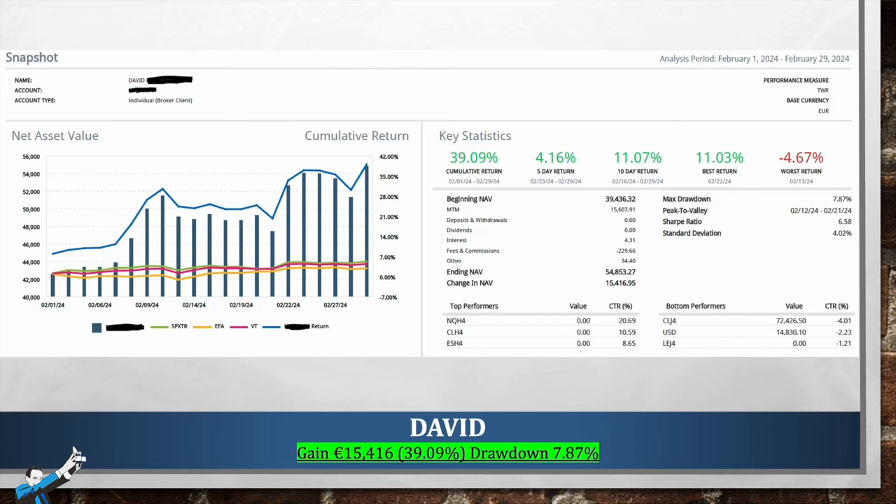In February, David managed to earn €15,416, which is a 39% gain, with a drawdown of just 7.87% — definitely low compared to the performance. The equity line is quite smooth, although a bit jittery, which probably means that David pushed the leverage to achieve this type of performance. The assets he traded were primarily NASDAQ, crude oil, mini S&P, and live cattle. Well done, David — you achieved some truly remarkable performances.